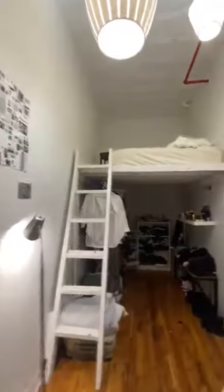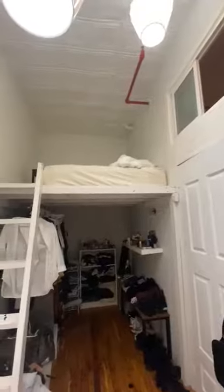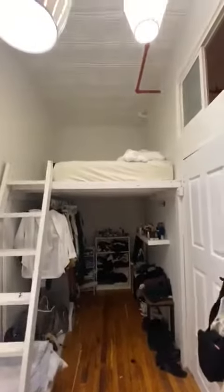This is bedroom number one. It has two entrances, one on each side. It is a loft, and the bottom has more space — you could put the bed on top and perhaps an office on the bottom.